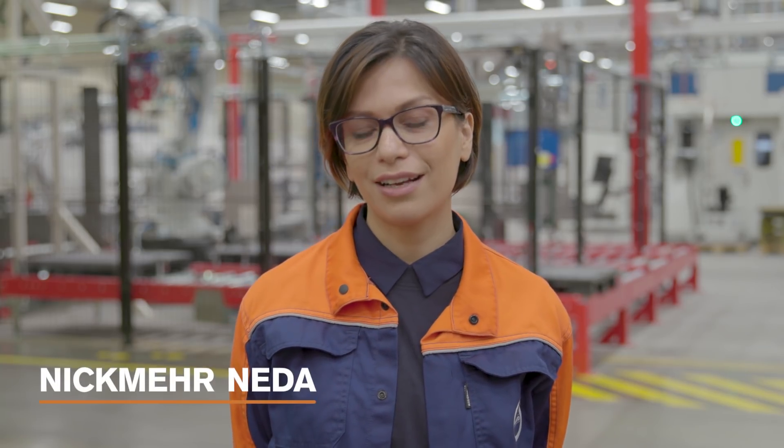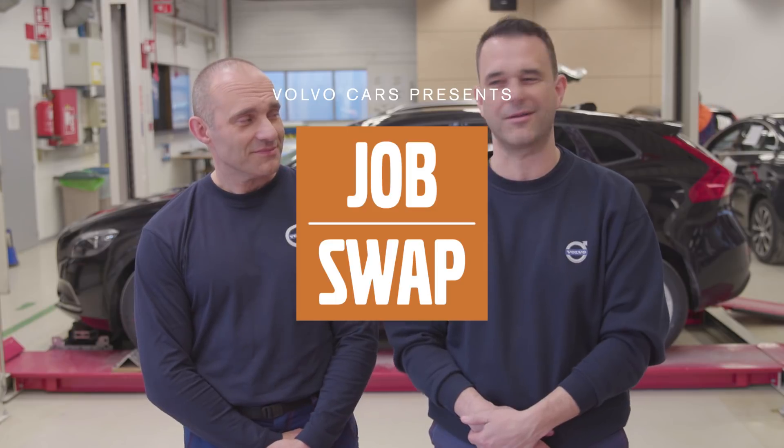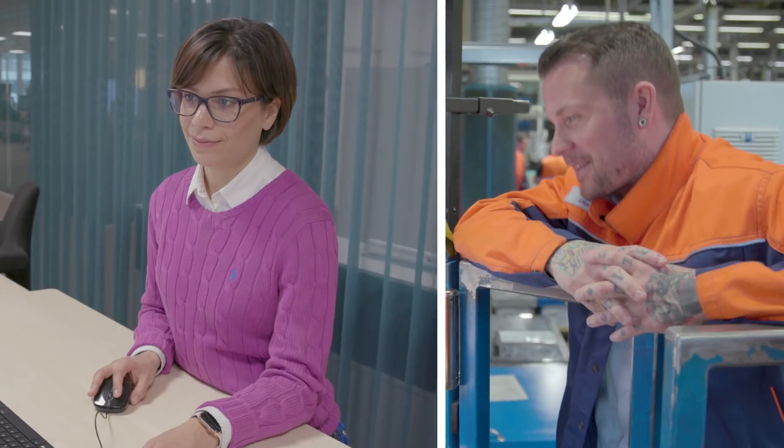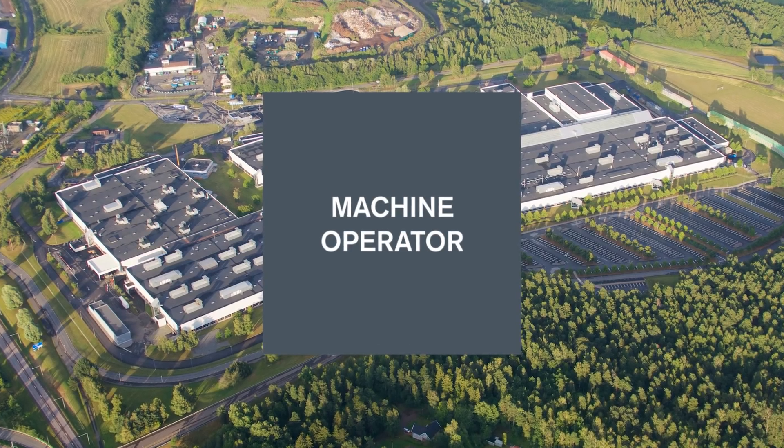My name is Neda Nikmeh and today I'm going to try out the job as a machine operator. In this TV series, we let employees at Volvo Cars swap jobs with each other. Today, the virtual test engineer Neda Nikmeh visits Tobias Alander at the engine plant in Skovde, trying out the job as a machine operator.